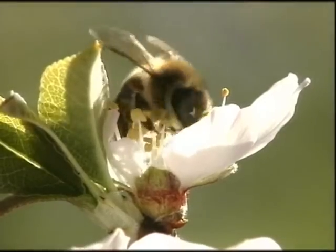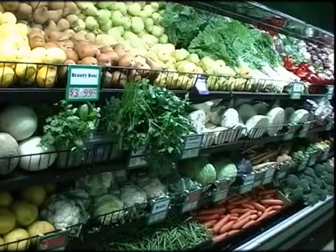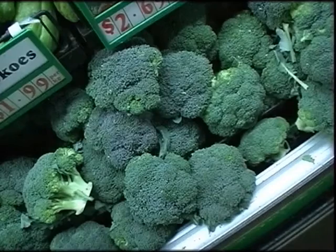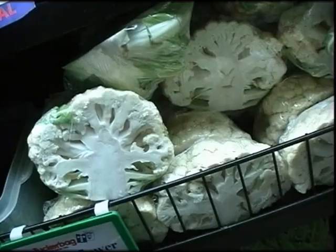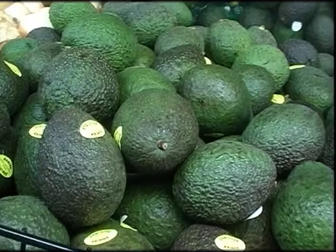Honey bees are the most important pollinators of crops, replacing hand pollination. The Australian food chain introduced since the establishment of European settlement is almost entirely exotic, with 65 per cent of introduced food and seed crops benefiting from honey bee pollination.